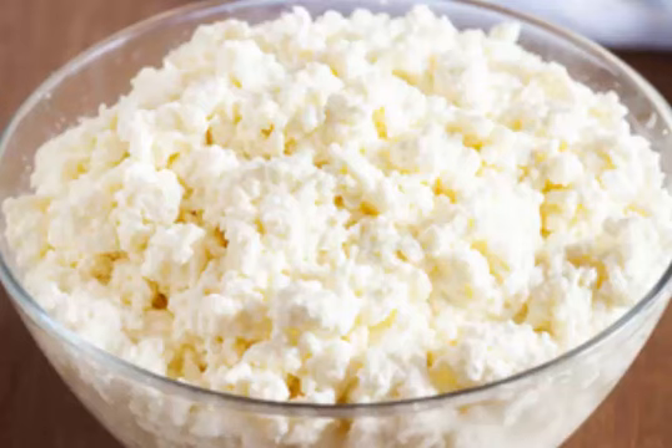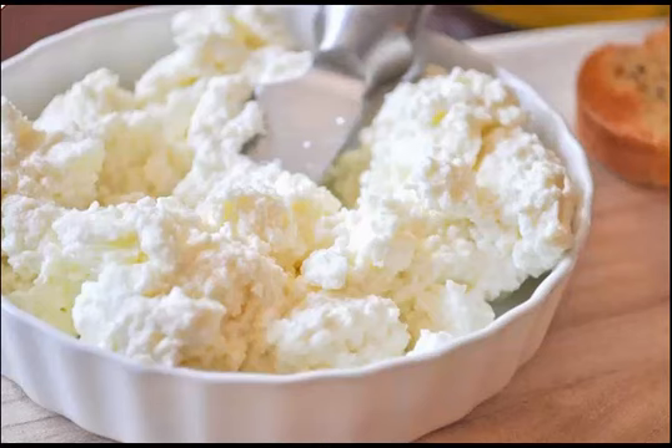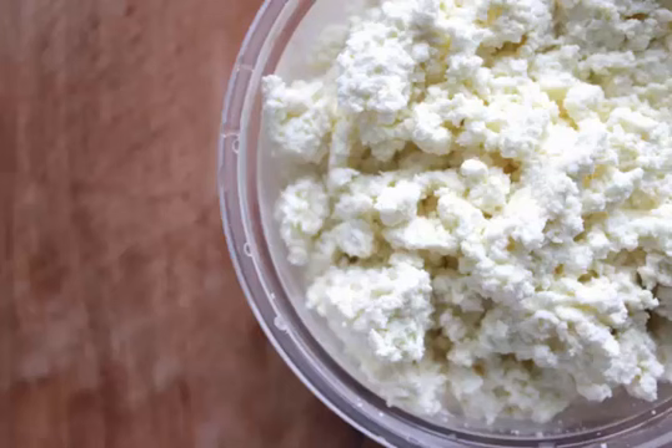Since the casein is filtered away from whey during the cheese-making process, ricotta cheese is suitable for persons with casein intolerance. Being low in fat and high in protein, ricotta is a dieter's dream cheese. It is grainy and creamy white in appearance, slightly sweet to taste, with just 5% fat.